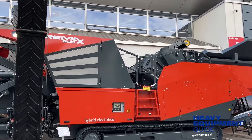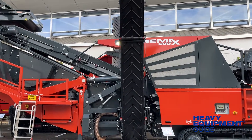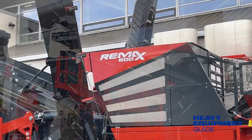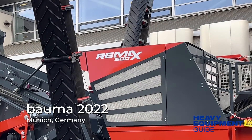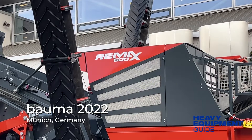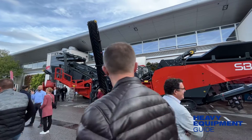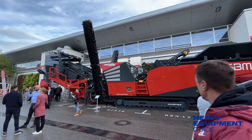The RE-MAX 600 will be the flagship model of SBM's mobile impact crushers. Michael Brookshaw, the global distributor development manager for SBM, tells me the RE-MAX 600 was developed at lightning speed, going from inception to prototype in only 20 months preceding Bauma.